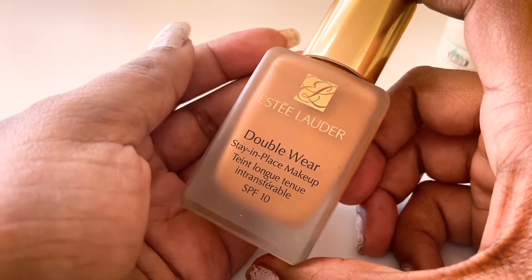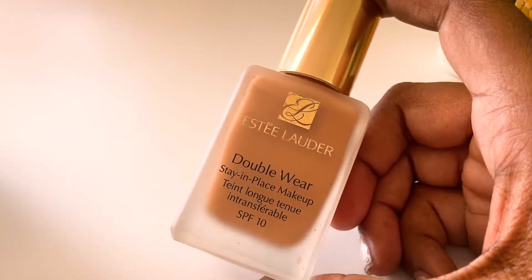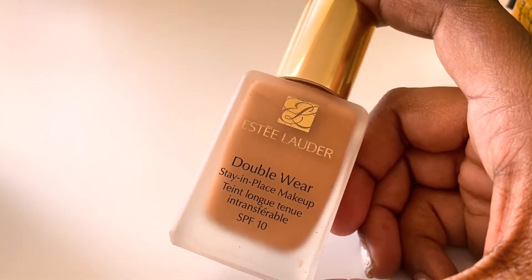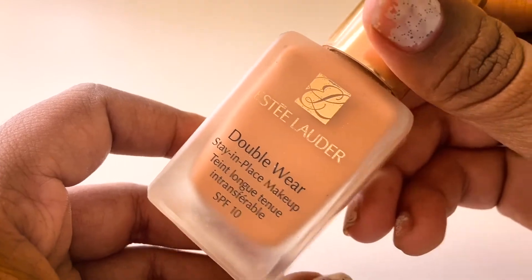The next foundation is the Estee Lauder Double Wear, which is my absolute favorite. I always reach for this whenever I want to do makeup because the finish and coverage are just absolutely beautiful. I'm in the shade Rich Ginger — it's a tad bit darker on me, but otherwise it's just beautiful.